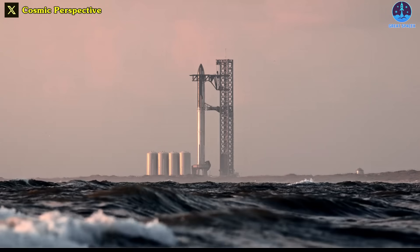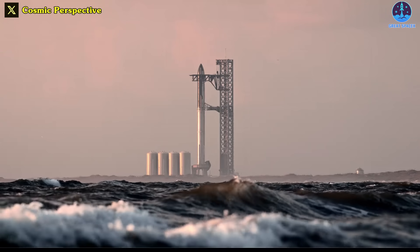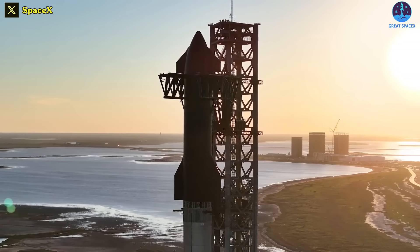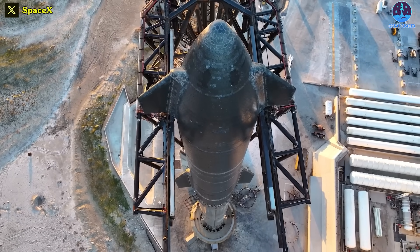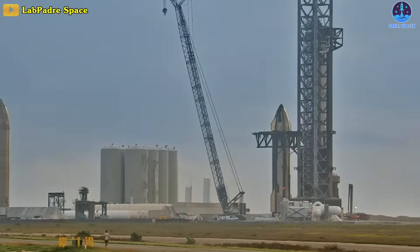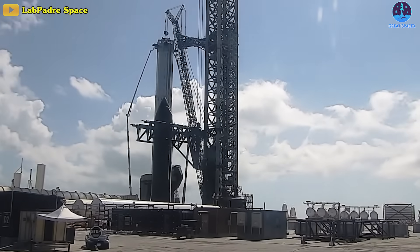It's almost showtime for SpaceX's massive Starship rocket. There is only one week left until Starship's scheduled takeoff date. The team at SpaceX is completing the final preparations for both Booster 9 and Ship 25 and the launch pad.